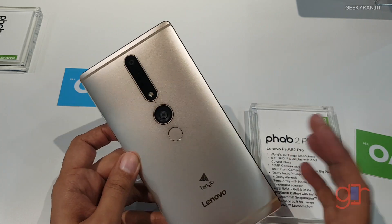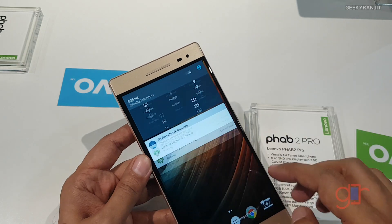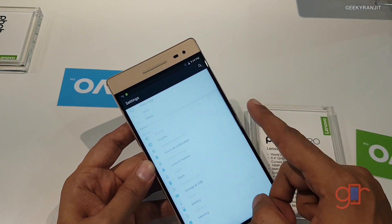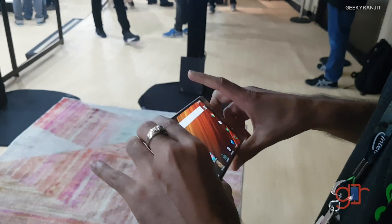This might be ideal for people who are architects, interior designers, and similar professionals. The Lenovo guys actually gave me a demo, so let me play back that demo to give you an idea about this smartphone.